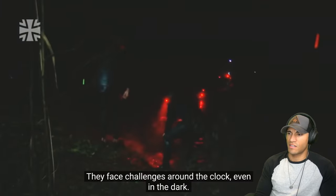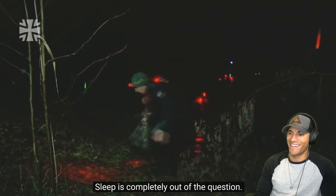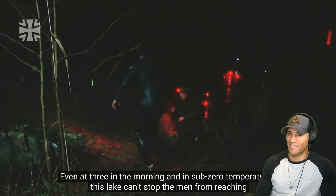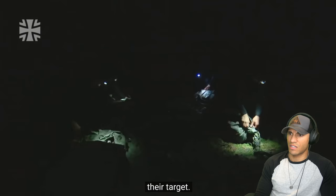They face challenges around the clock, even in the dark. Sleep is completely out of the question. Even at three in the morning and in sub-zero temperatures, this lake can't stop the men from reaching their target.